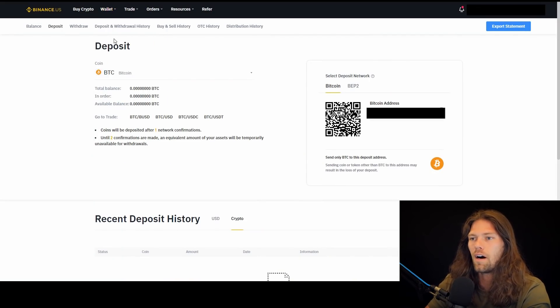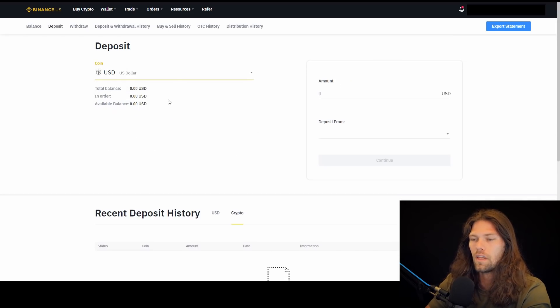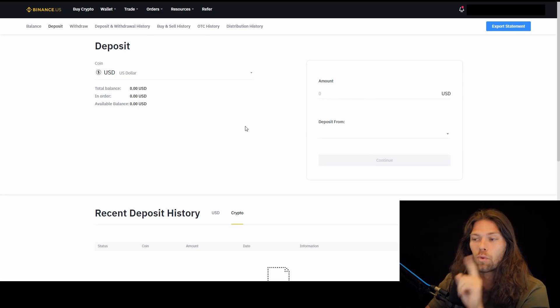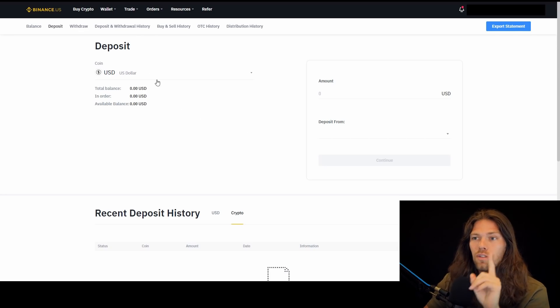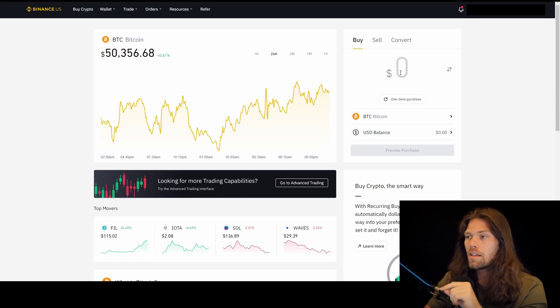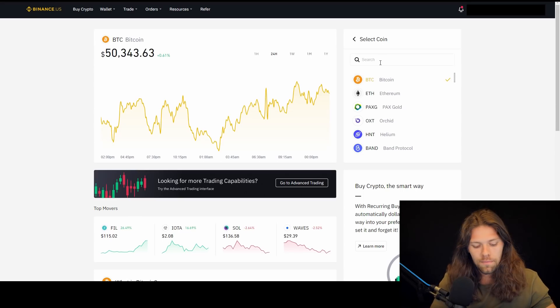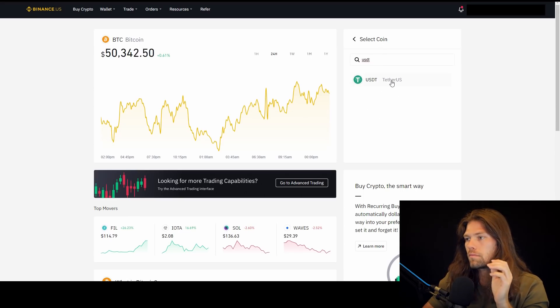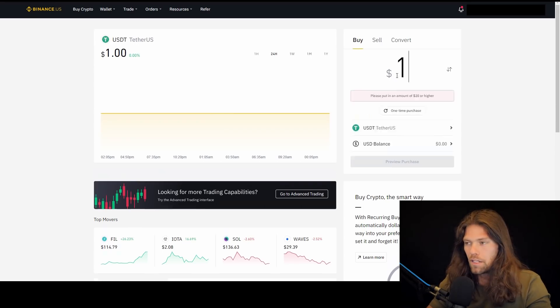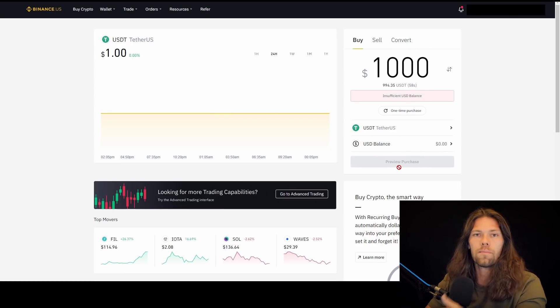On Binance, go up to wallet and then deposit. On this page, you're depositing USD into your account. Type in the amount, deposit from your bank account, and then wait for those funds to settle — they take 10 days to settle on Binance. Once settled, buy USDT with your US dollars. Click the buy crypto tab, type in USDT, enter the amount you want to buy, click preview purchase, click confirm. You are good to go.